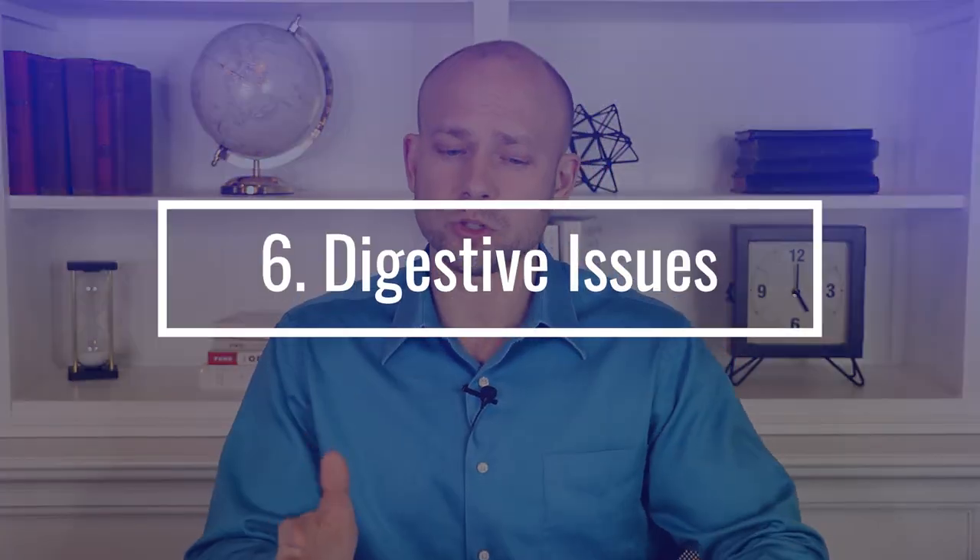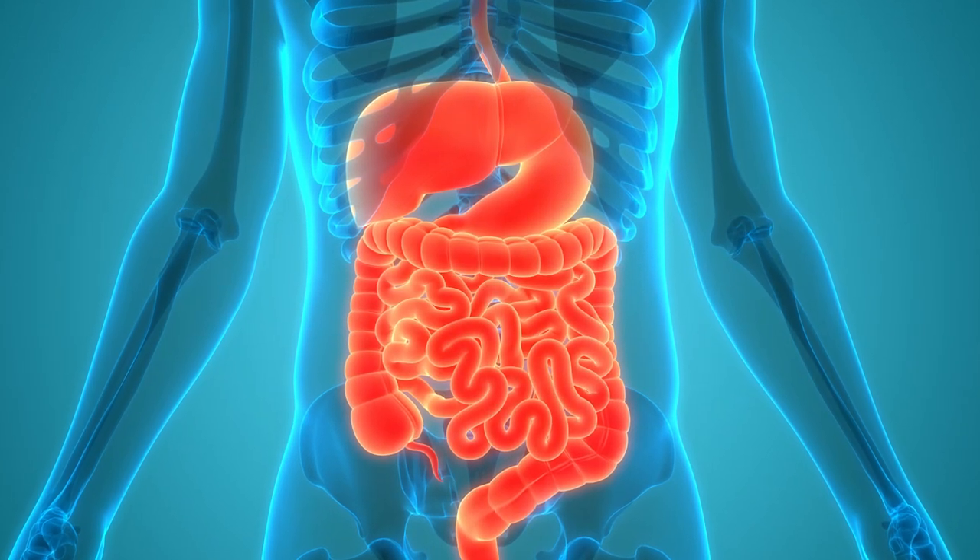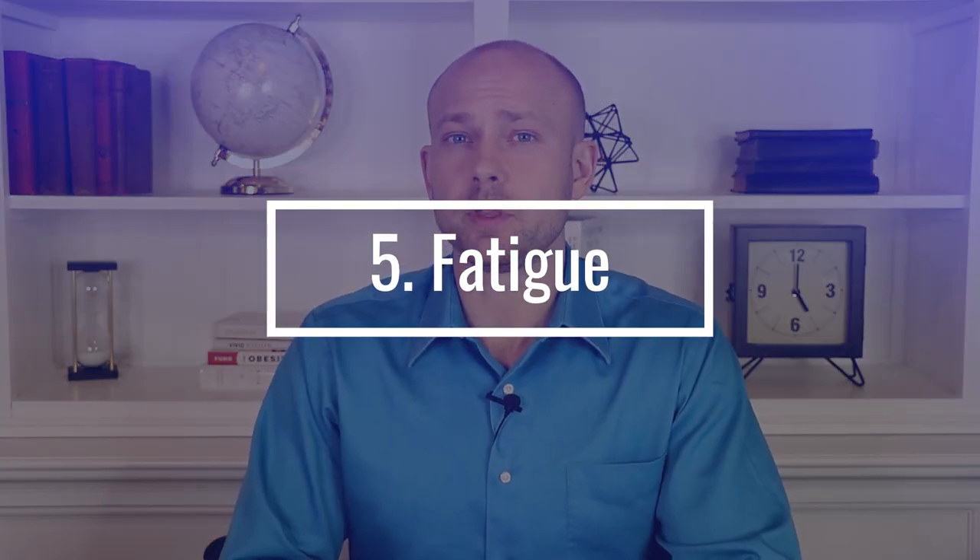Another sign is bloating. More broadly, it can be a whole host of digestive issues — gas, diarrhea, cramps, and nausea. There's a good chance the candida problem could be within your gut. If it's in your gut, it can spread throughout your entire body and even get into your bloodstream, causing a lot of serious problems.